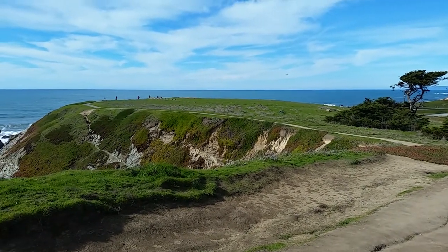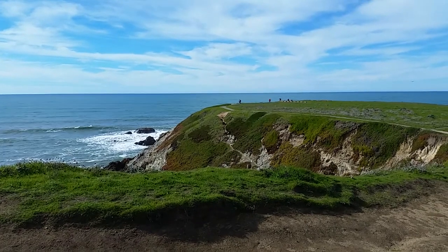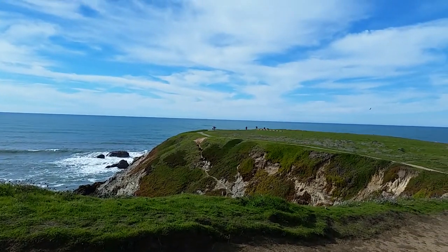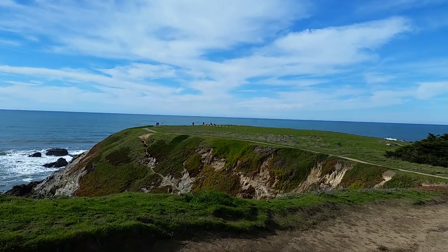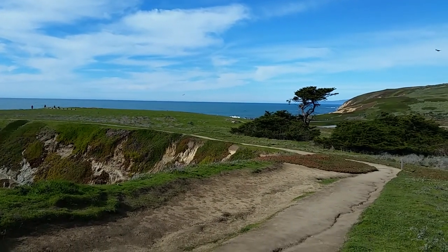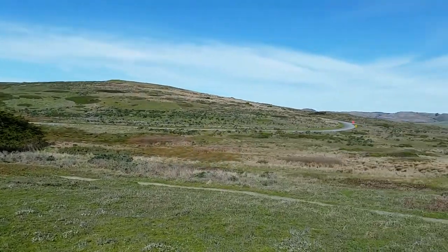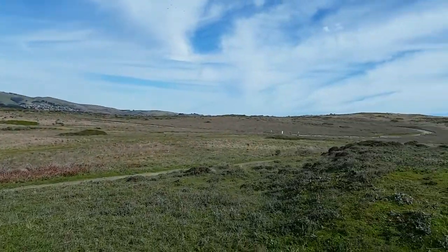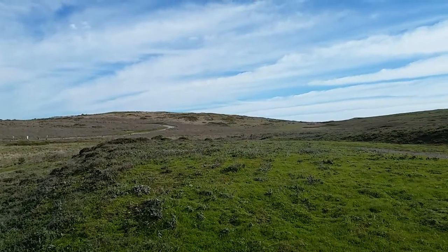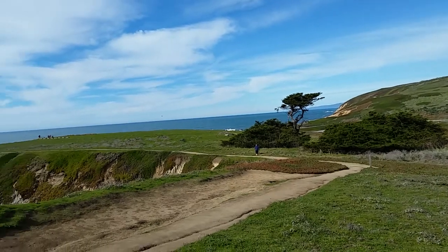Greetings folks! Today we are coming to you from beautiful Bodega Bay, California, and we are hiking the Bodega Head Trail. We have already done most of our hikes, so we're coming from that direction and we are heading back to where the vehicle is parked.